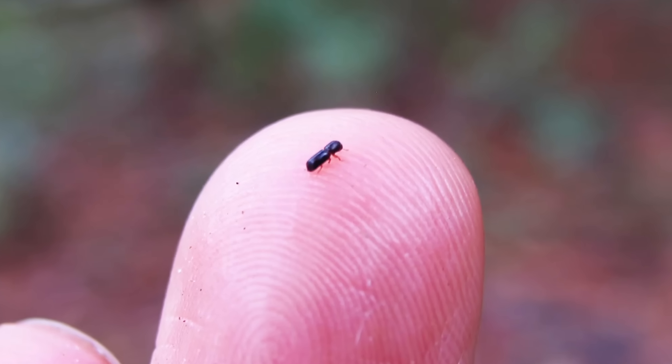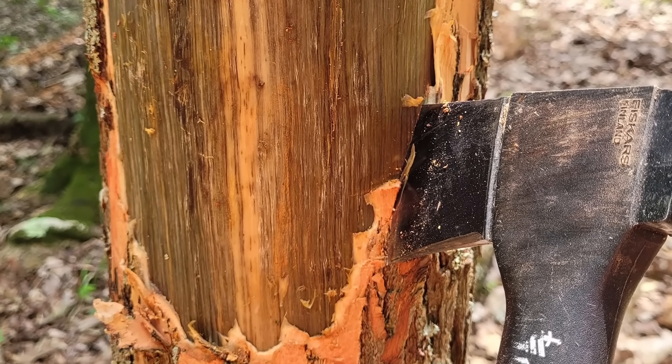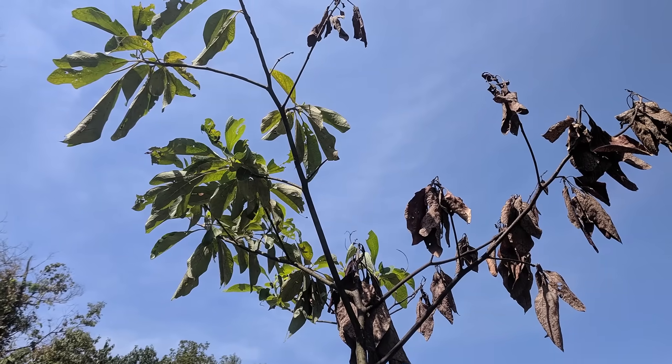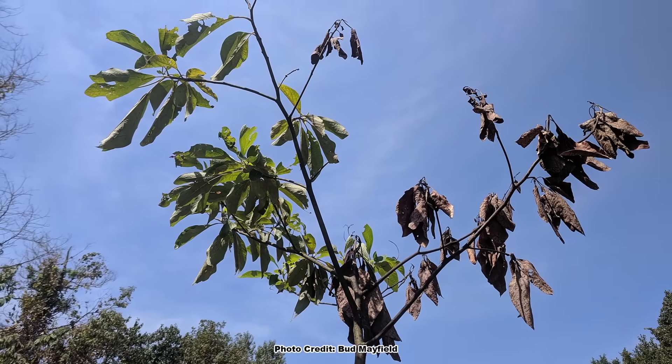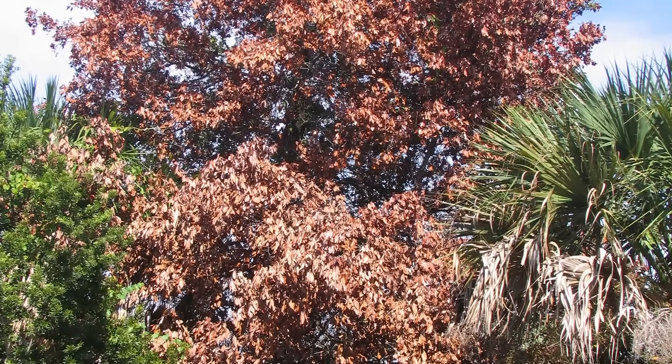Unfortunately there is a new threat to the laurel family in North America. A beetle-spread fungus is causing a disease in trees and shrubs in the Lauraceae called laurel wilt disease. This fungus kills the infected trees and shrubs, and at this point nothing has been found to stop it. So be aware and keep an eye out for species in the Lauraceae that have green wilting leaves that turn olive-gray to reddish brown, and report any sightings to your local county extension office.